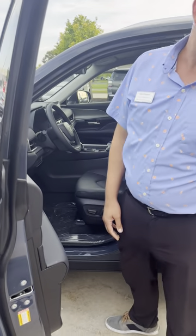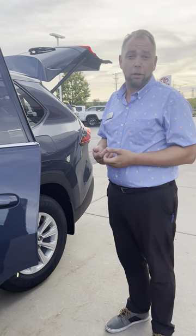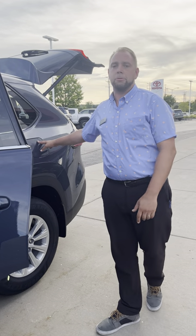What's really nice with the Grand Highlander is they skipped the base model LE lineup, like the Highlander usually offered, and went right into an XLE. So standard, you're going to get soft-tex seats with leather. It's not a great option if you need a little extra storage space and you're going to have mostly adults utilizing your front, second row, and third row seats.